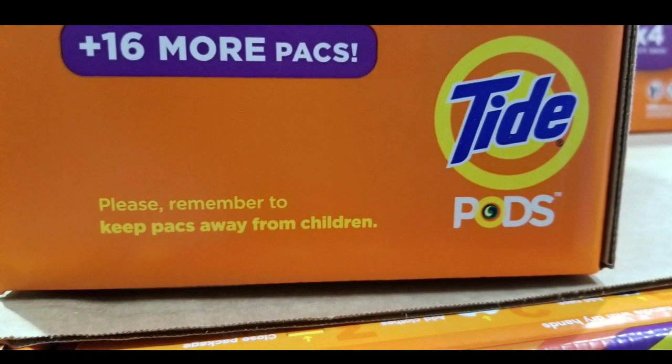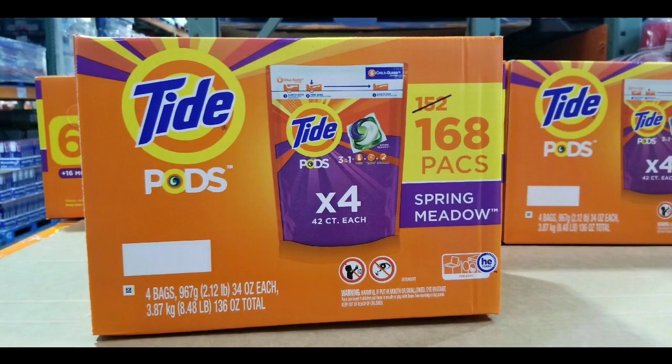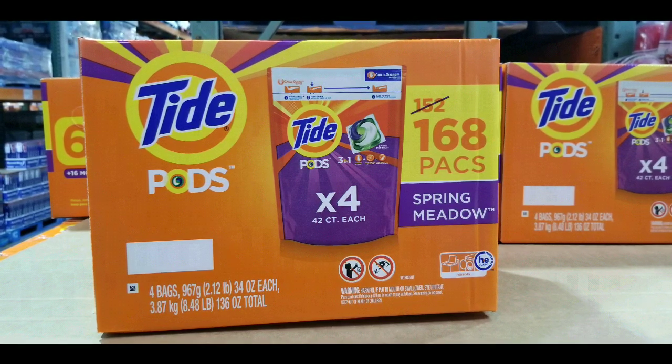Of course, keep these things away from kids because they might play with this stuff and that's not cool. Anyway, I just wanted to let you guys know — I went shopping at Costco and they had Tide Pods on sale, which is pretty cool.